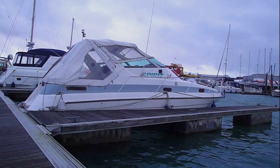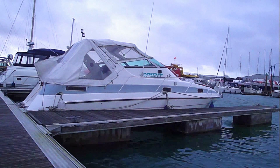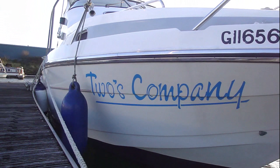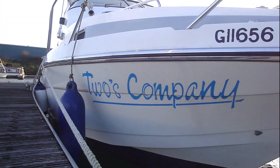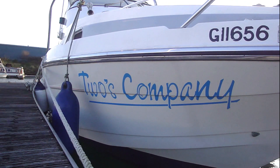As so often happens with boating, by the time I got to the marina the weather had completely changed and now there was a squally wind blowing through. So the idea of getting the pressure washer out was just a no-go really. But it gave me the chance to have a look at some of the jobs and projects we'll be undertaking over the next couple of months or so.